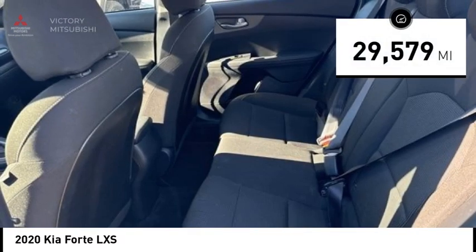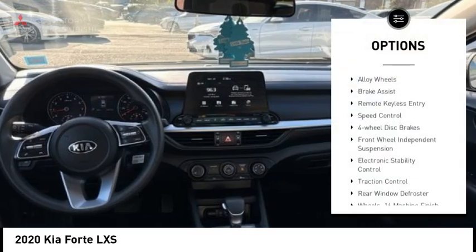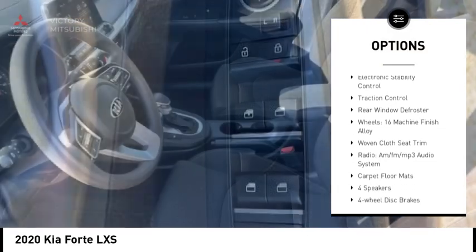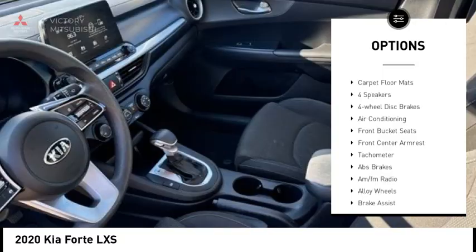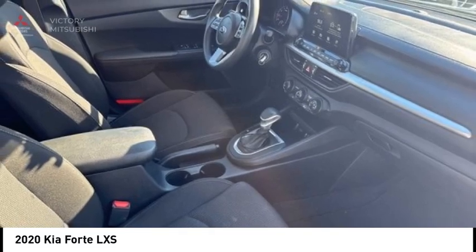This vehicle has less than 30,000 miles. Here are some of this vehicle's great options: alloy wheels, brake assist, remote keyless entry, speed control, four-wheel disc brakes, front wheel independent suspension, electronic stability control, traction control, rear window defroster.